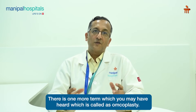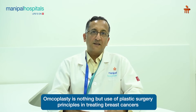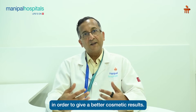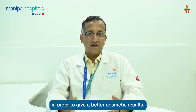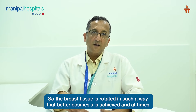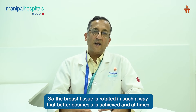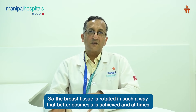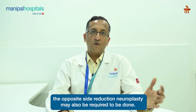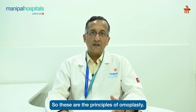There is one more term you may have heard, which is called as oncoplasty. Oncoplasty is nothing but the use of plastic surgery principles in treating breast cancers in order to give better cosmetic results. The breast tissue is rotated in such a way that better cosmesis is achieved, and at times a reduction mammoplasty of the opposite side may also be required. These are the principles of oncoplasty.